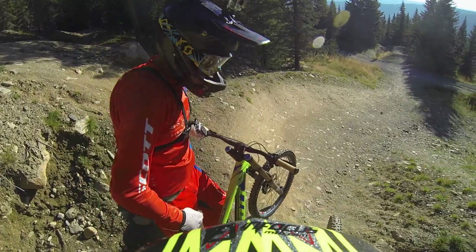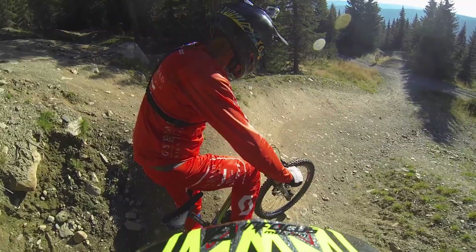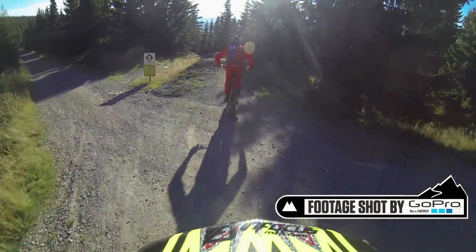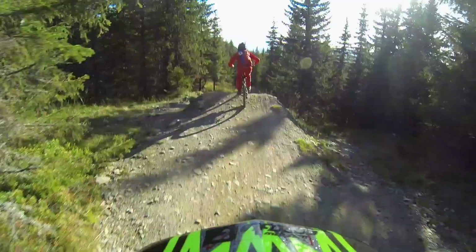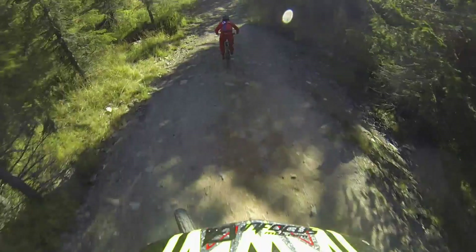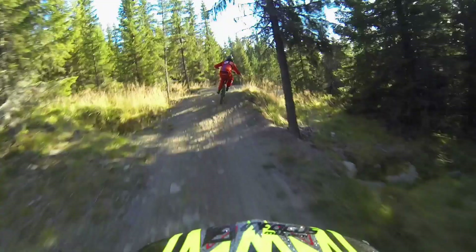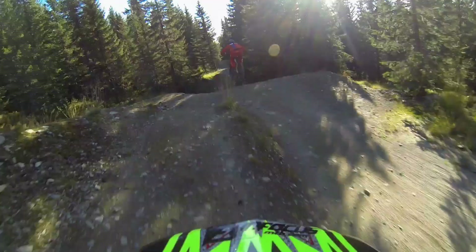Actually today we have Andy Tillman following me. I'll do my best to drop him, but that's probably not going to be possible. Let's go! So I guess the riders are going to enjoy themselves on the way to the start here.